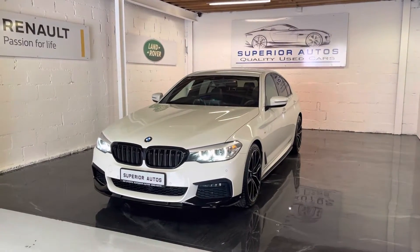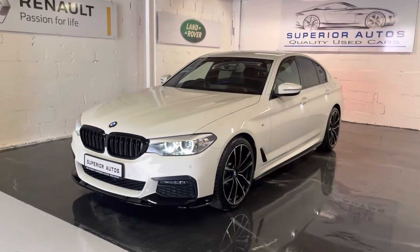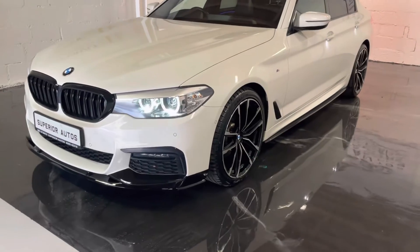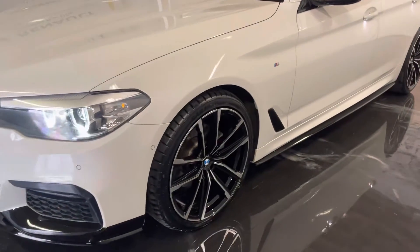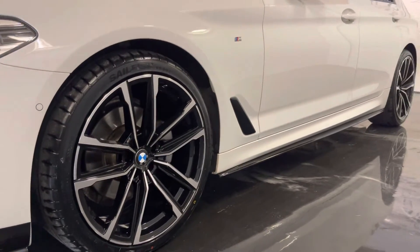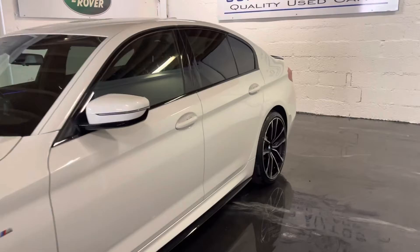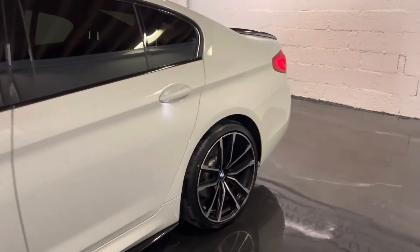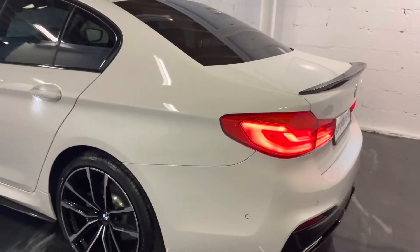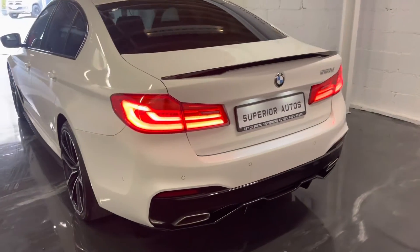2020 registered 520D M Sport mild hybrid in stock white metallic paint, full brand new M Performance kit fitted, 20-inch M Performance wheels, also added rear privacy glass. 52,600 miles on the clock, also just after being serviced.